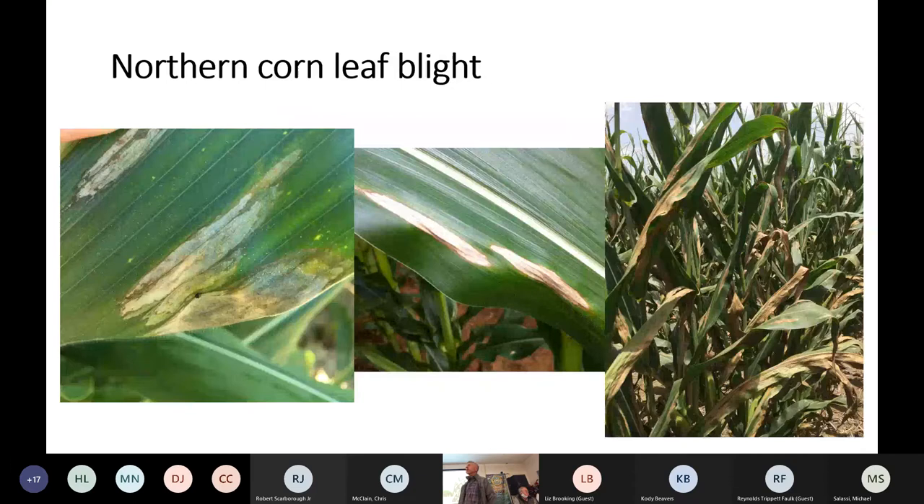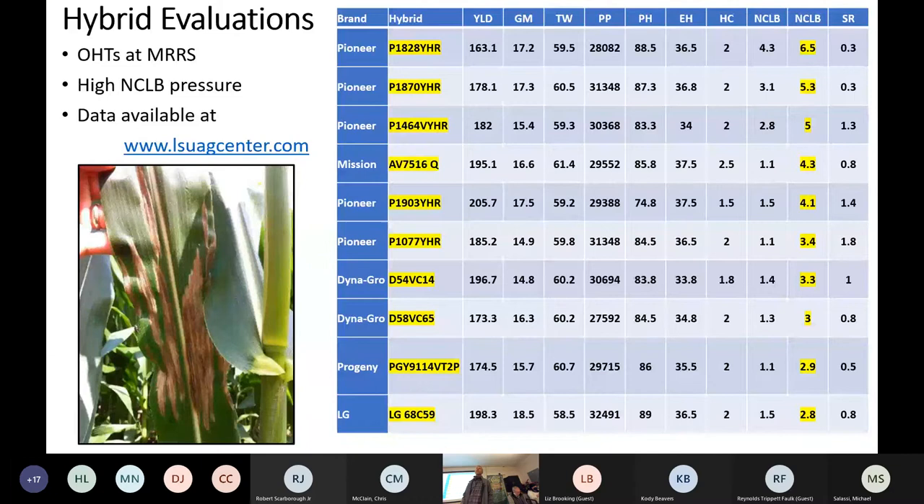Every year, northern corn leaf blight is an issue in the northeast part of the state. That's our number one foliar disease problem. You can pick it up early — I've picked it up as early as V6 in susceptible hybrids. If you get a susceptible hybrid with wet weather during June and regular rainfall events, you're in for some trouble if you don't apply fungicide. We plant a lot of susceptible hybrids in the northeast part of the state.